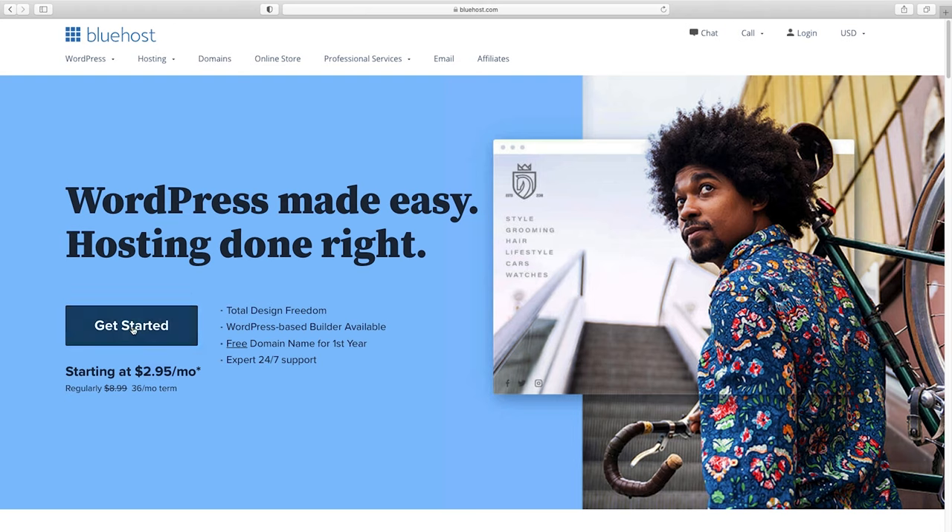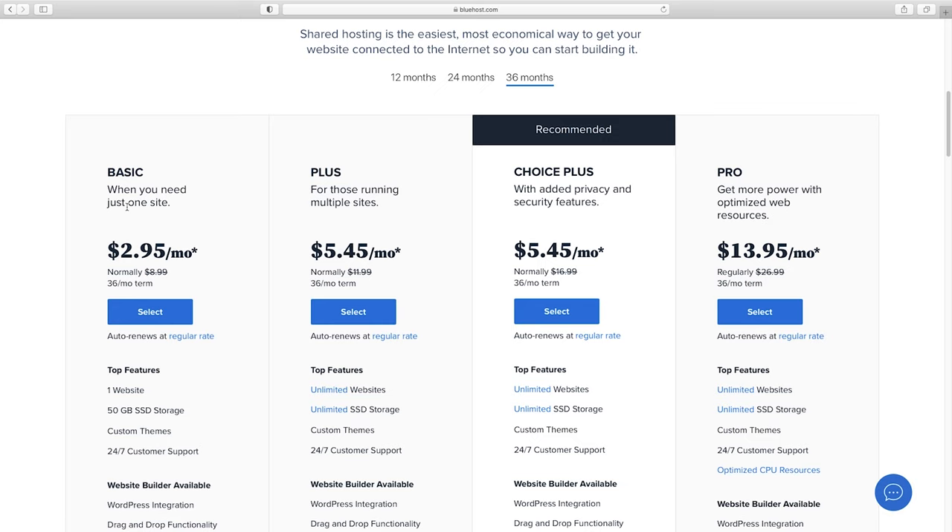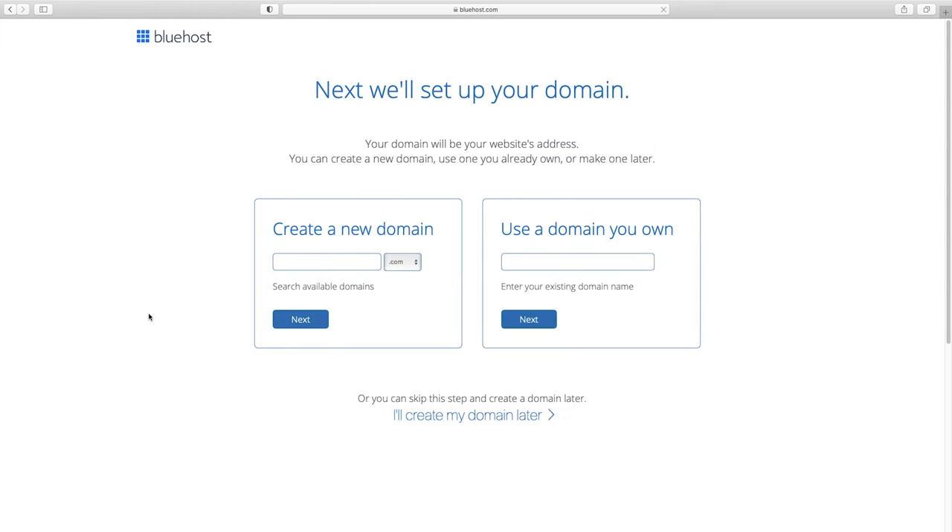Now it's time to choose your plan. Basic is just fine as long as you're creating one website. If you're a web designer creating multiple sites for clients and want staging servers, go with one of the higher plans. But if you're just a business, all you need is the $2.95 a month plan. Now here's where you can either use a domain you already own, or if you want a brand new domain, just check if it's available.